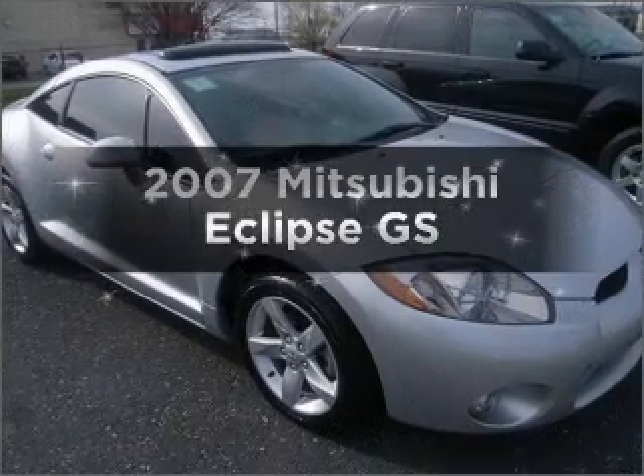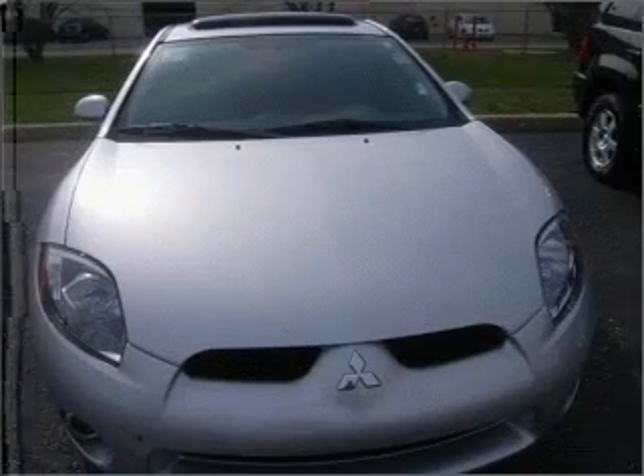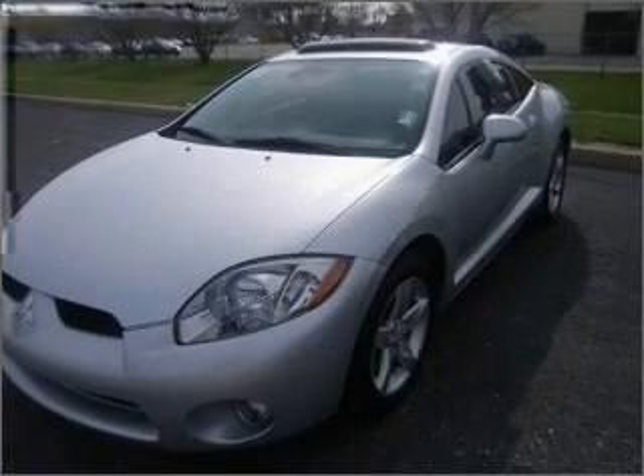Presenting the 2007 Mitsubishi Eclipse — this is the set of wheels you've been looking for. With an efficient four-cylinder engine connected to a smooth shifting transmission, premium wheels give a more luxurious look.